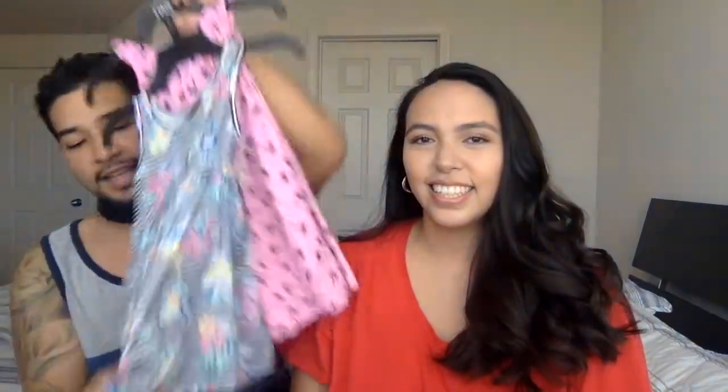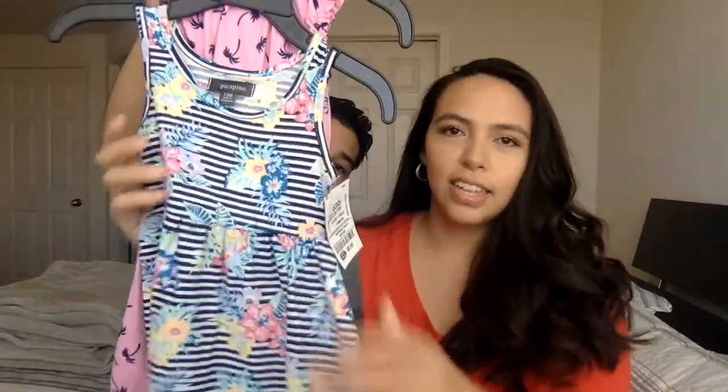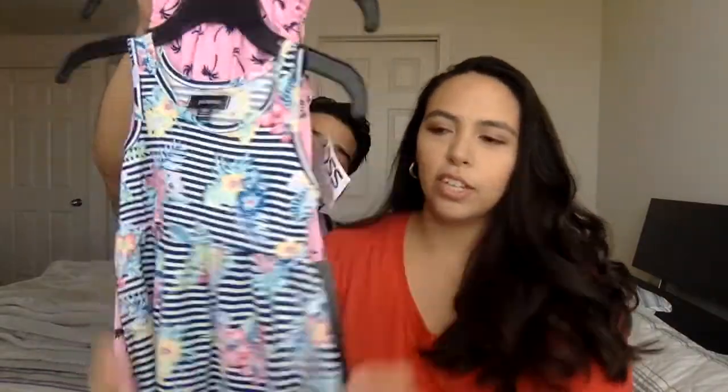I like this one because Sandra pointed it out — the material feels really silky and smooth, and it's light. It's a little dress she'll fit into pretty soon. It's real flowy, the material's stretchy and comfortable. I don't like her being all restricted, especially in the car seat. It has a little tank top so she's not too hot, because it's like 112 degrees in Nevada right now.